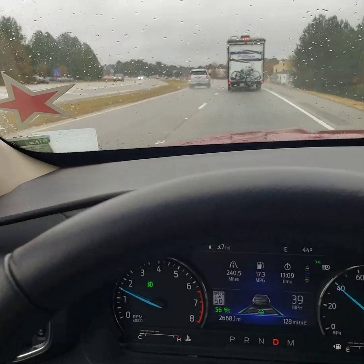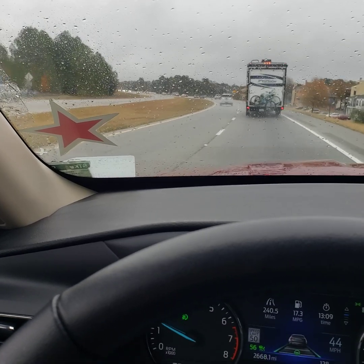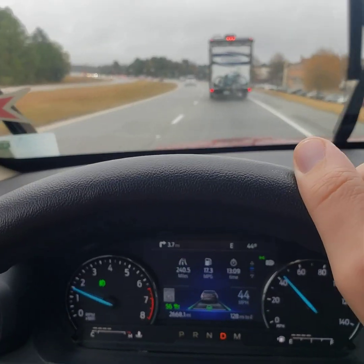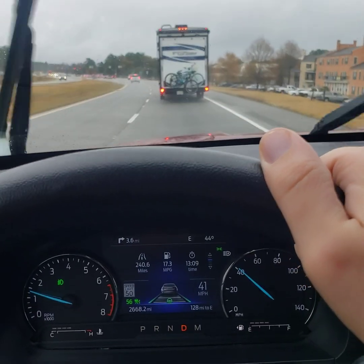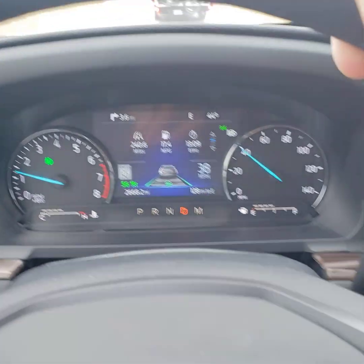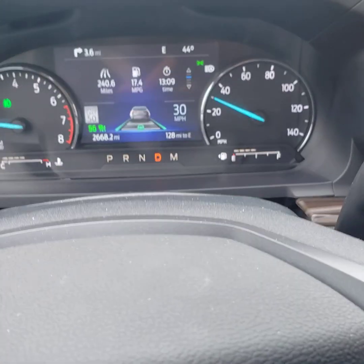Now we're coming up to another traffic light — this one is 67, always catches everyone at the exact wrong time. Now I'm coming up closer and we're slowing down again. How cool is that? It's applying the brake, but so am I without applying the brake.